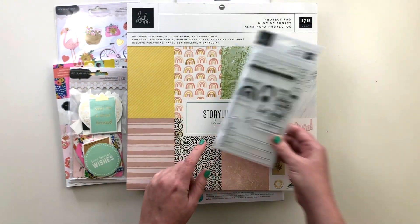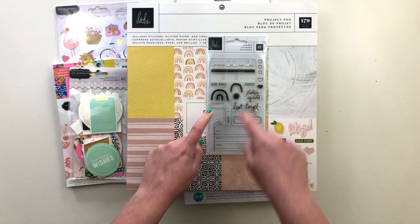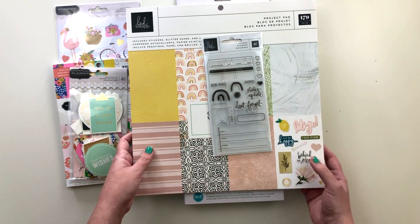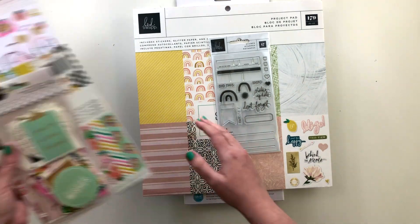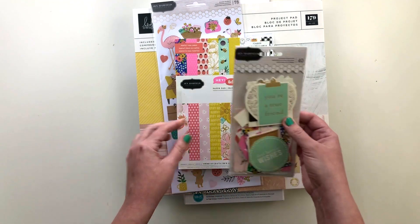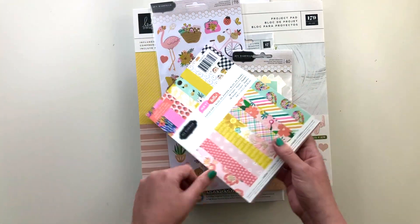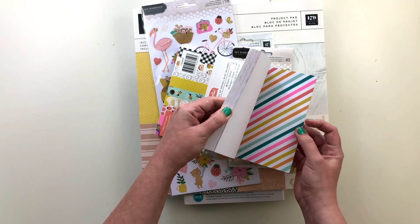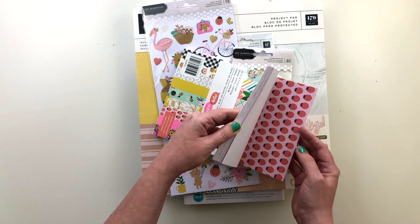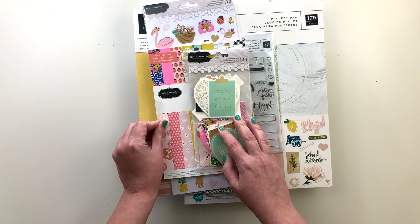I also got the stamp set, basically just for this rainbow stamp — a three-piece rainbow stamp that really made me want to pick it up. I'll definitely get some use out of all the other stamps too. Then I picked up a few things from the newest Jen Hadfield collection, Pebbles Hey Hello: the 6x8 pad, the 6x12 sticker sheet, and the Phrases ephemera pack. I'm planning to use this in Project Life as well. The colors actually match the Miss Modern collection pretty well, so I may use them together eventually.